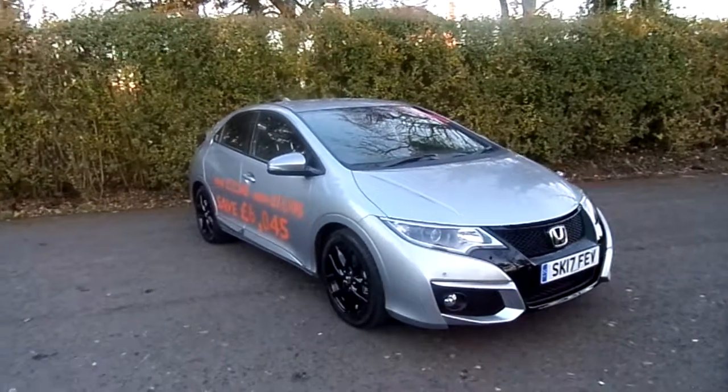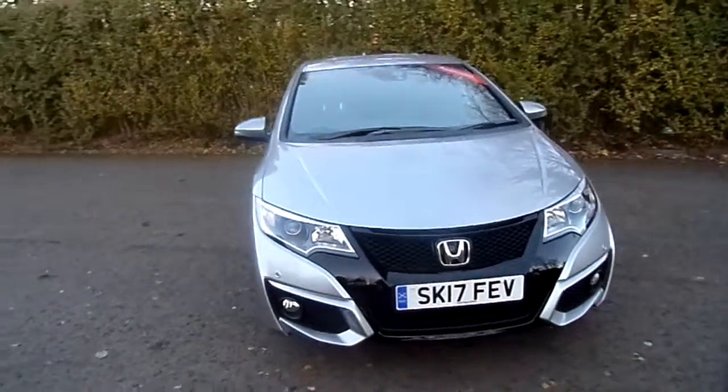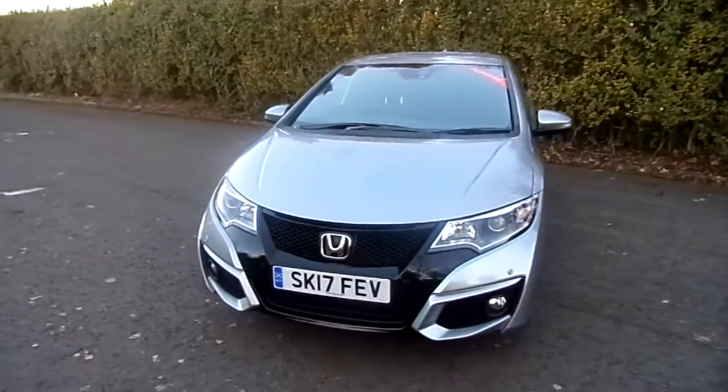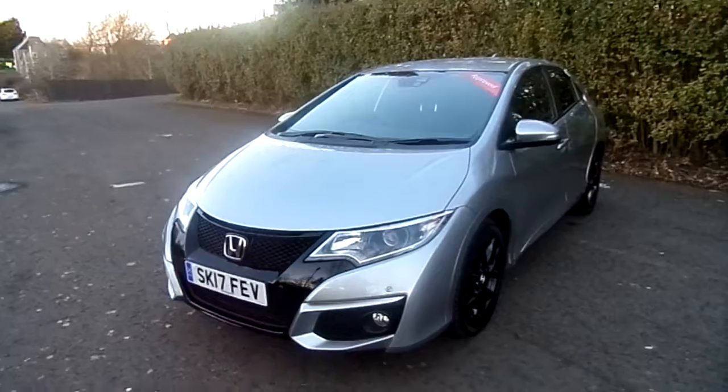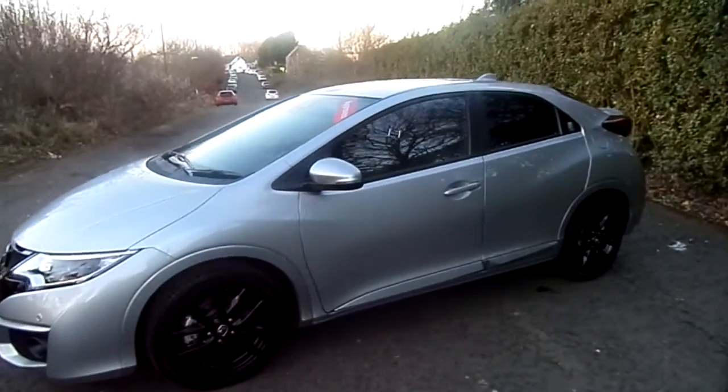Hello folks. Available now at Western Honda Sterling is this Honda Civic 1.6 diesel manual Sport. The car is on a 17 plate and it's got just delivery mileage of 90 miles on the clock, and it's a lovely lunar silver metallic.